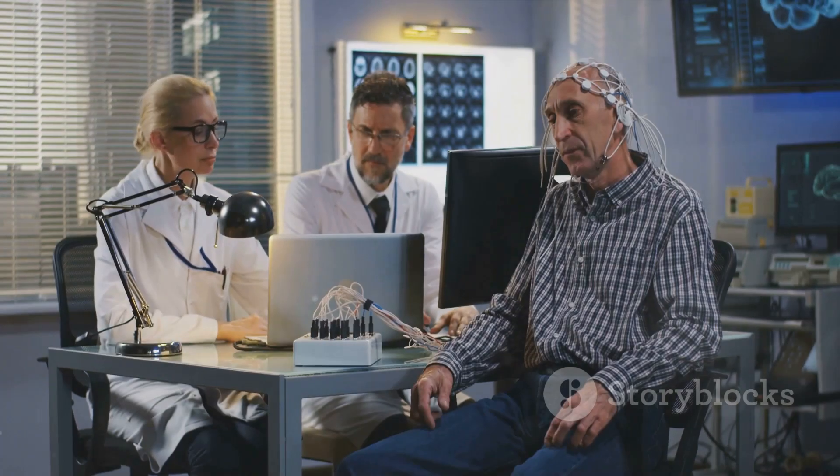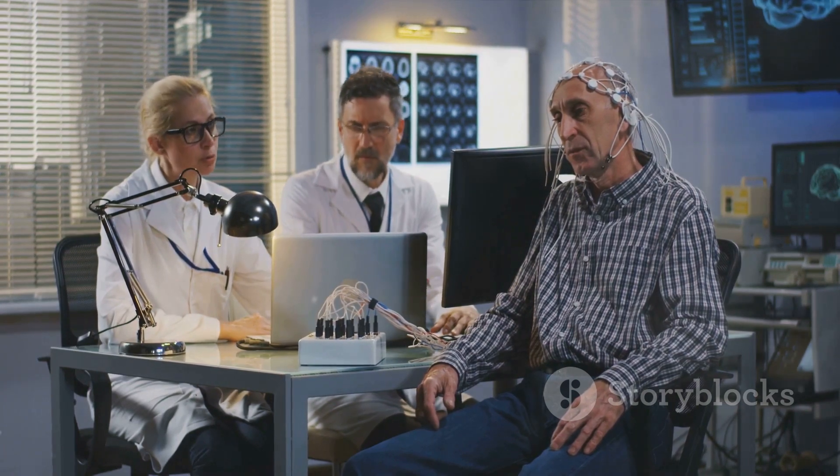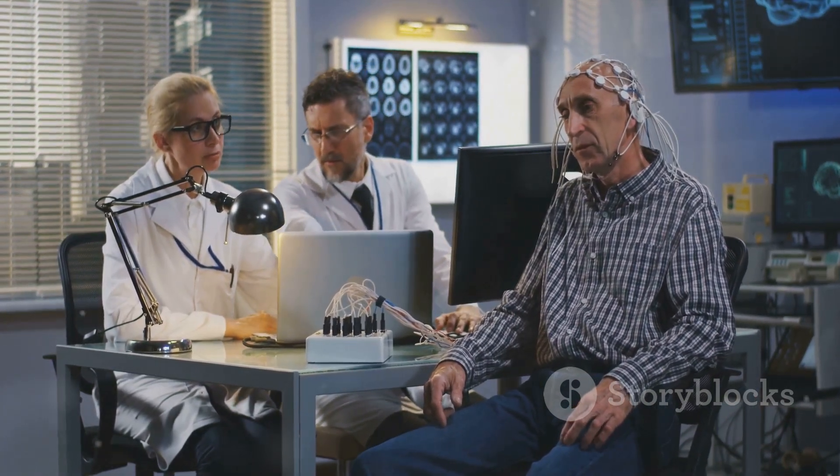So the next time you hear about Alzheimer's and dementia, remember: not all dementia is Alzheimer's, but all Alzheimer's is dementia. The nuances matter, especially when it comes to diagnosis, treatment, and care.